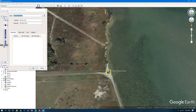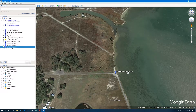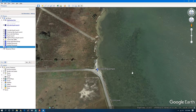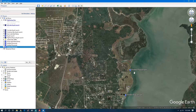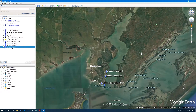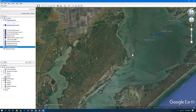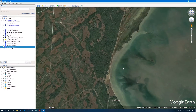Our plan when we go to Copano Bay is to fish a spot in the morning and another in the afternoon. Down here it's not oyster — it's grass. Just know what you're looking at when you look at the map, whether it's grass or oyster. That gives us some good spots there. This is the Aransas National Wildlife Refuge — I was looking at it the other day.